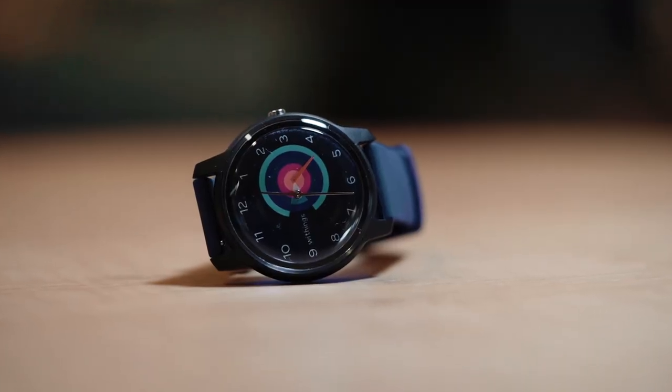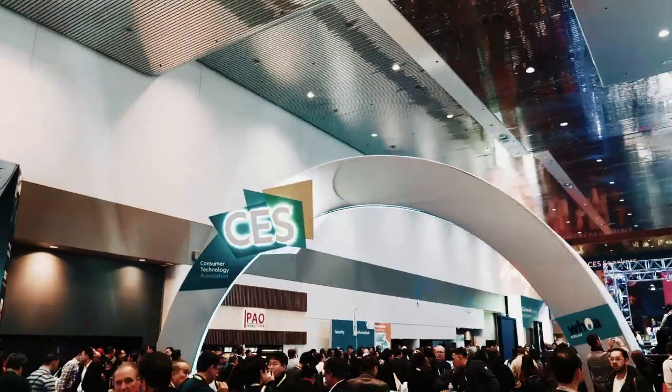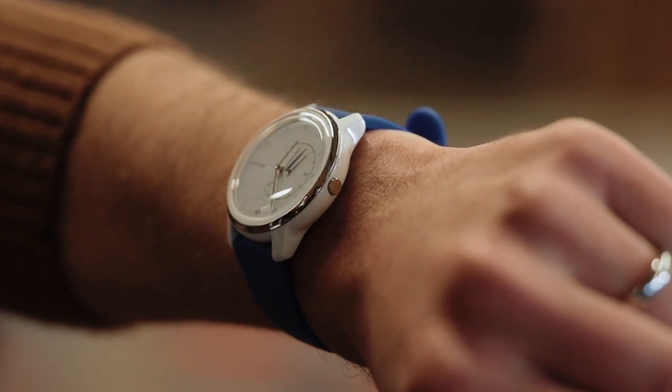Except for one: Withings — the same company that was bought by Nokia a few years ago — is now back on its own again, making smart watches with its own small team. They are allowing you to customize your very own hybrid watch. Here at CES 2019, they just announced the Withings Move and Withings Move ECG.